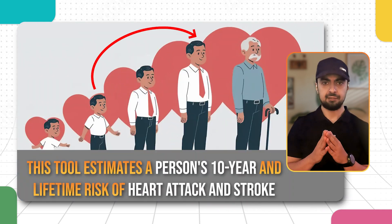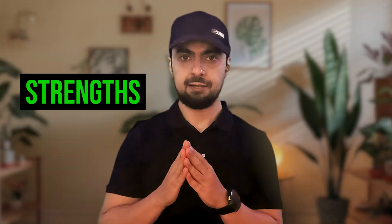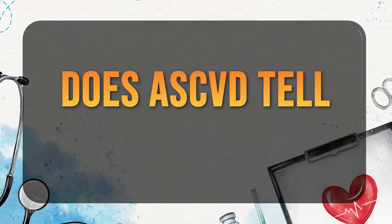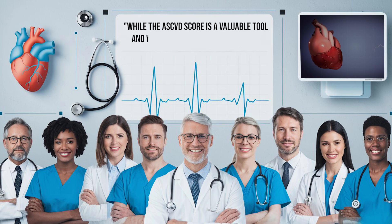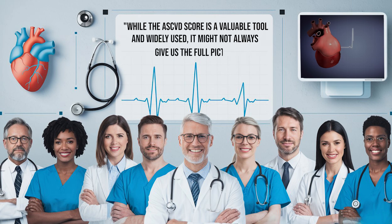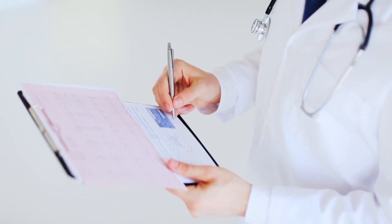ASCVD is short for atherosclerotic cardiovascular disease. This scoring system was developed by the American Heart Association and the American College of Cardiology. Based on large-scale cohort studies such as the Framingham Heart Study, it is designed to estimate a person's 10-year and lifetime risk of heart attack and stroke. It is widely used by physicians to guide decisions regarding statin therapy and other preventive interventions. Today, we'll take a deeper dive into this approach and explore its strengths and limitations.